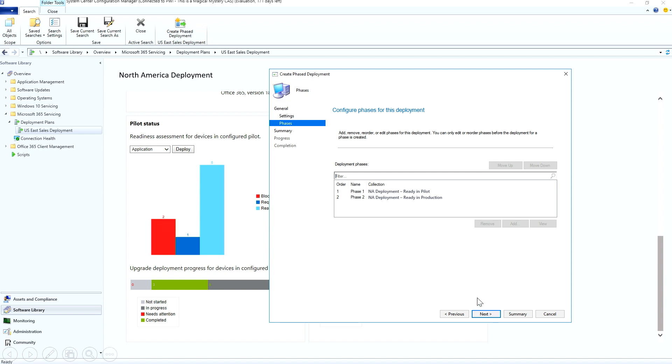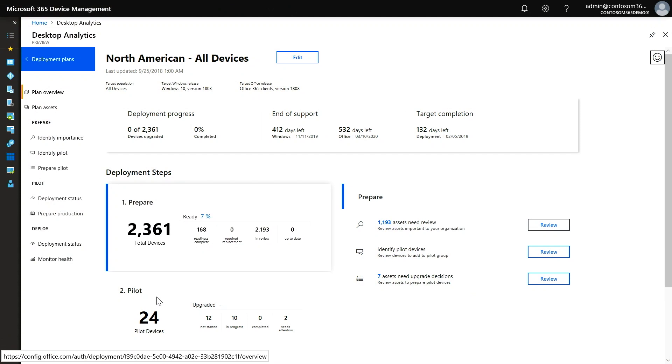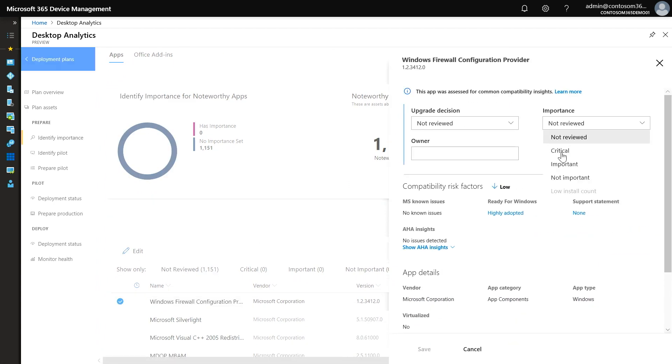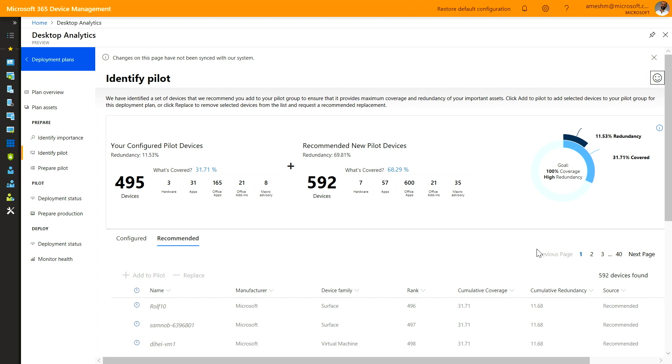The system recommends all the things you need to do to get the right pilot group and populate your collections. Think of Analytics as the recipe to build your deployment plan and use Configuration Manager as the chef to actually make those deployments happen. The first thing you'll do is identify your important assets. In this screen, you'll see a list of noteworthy applications installed in greater than 2% of your devices. As you review them, you'll mark the ones you want as critical or important. Then we move to the next step of identifying your actual pilot devices, giving you a recommendation based on the diversity of device make and model.